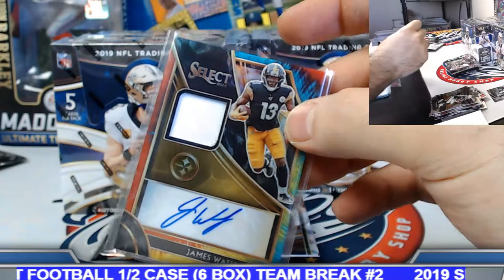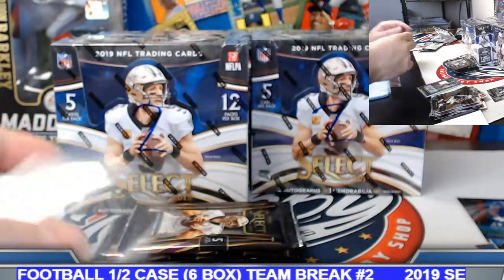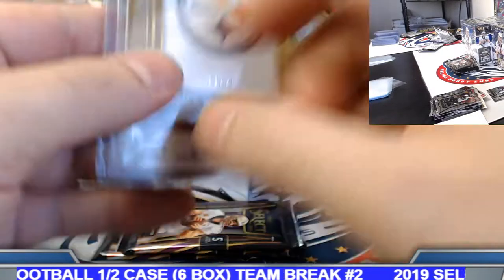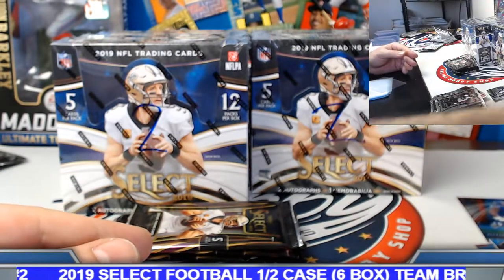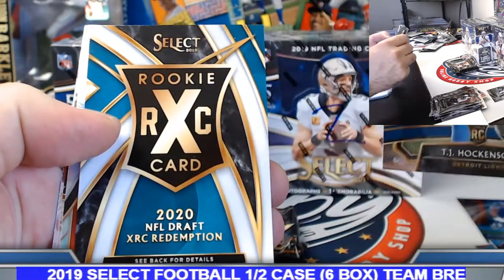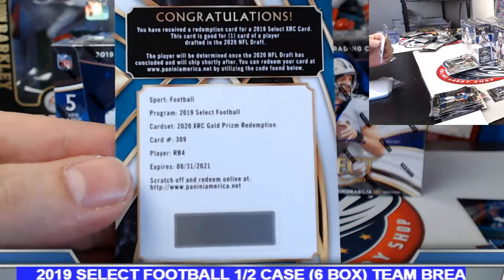Got the Benny Snell Jr. rookie swatch. Kyler rookie insert. Three packs to go in this opening box. XR — we knew we were gonna have a couple of them. Michael M, good luck. XR redemption — let's take a look at this one. TJ Hawkinson base rookie. Gold prism redemption — running back number four. Put it on the board. Congrats on this one.